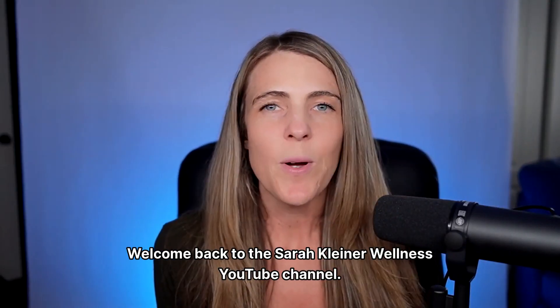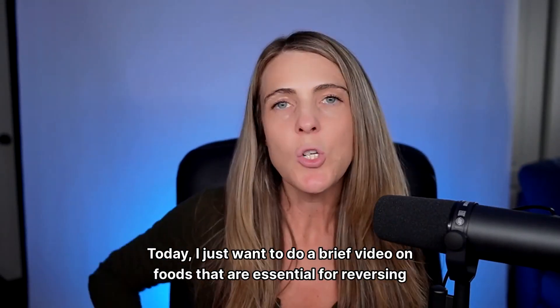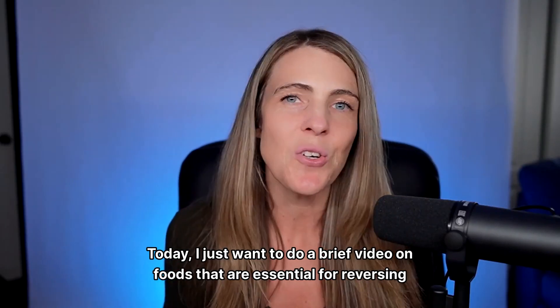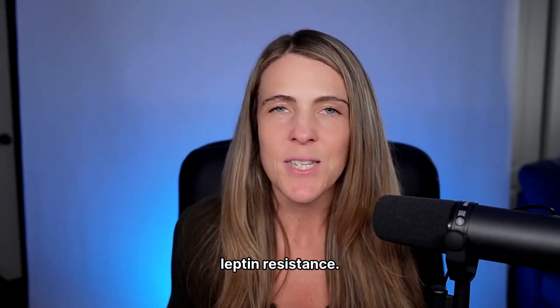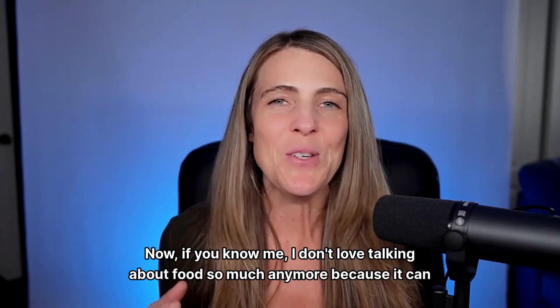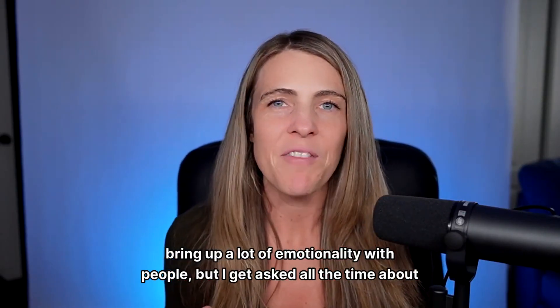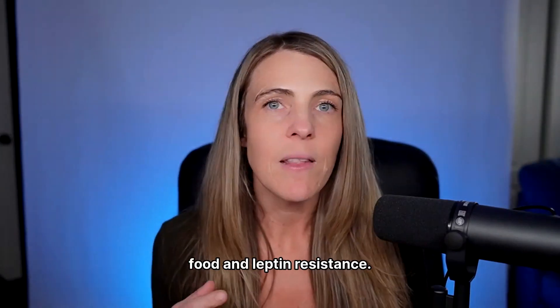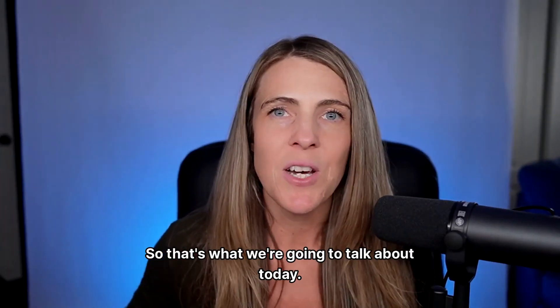Welcome back to the Sarah Kleiner Wellness YouTube channel. Today I just want to do a brief video on foods that are essential for reversing leptin resistance. I know this can bring up a lot of emotionality with people, but I get asked all the time about food and leptin resistance, so that's what we're going to talk about today.